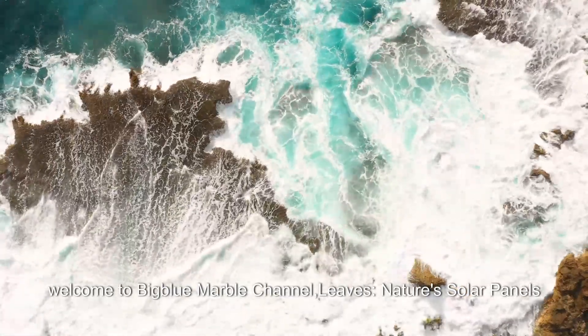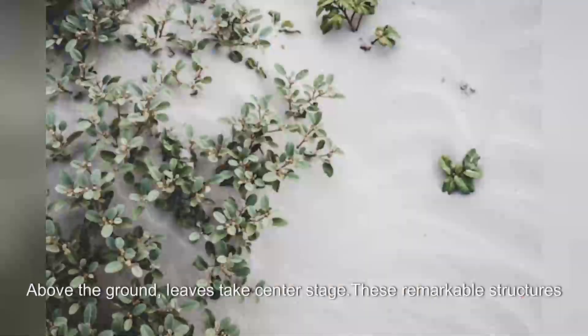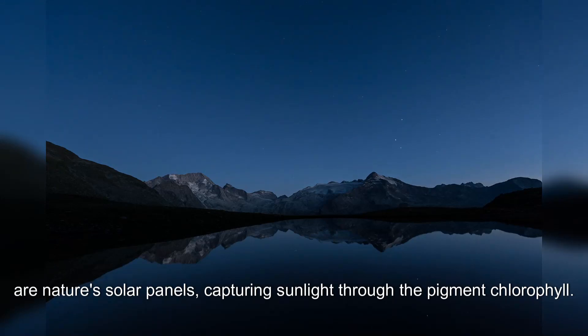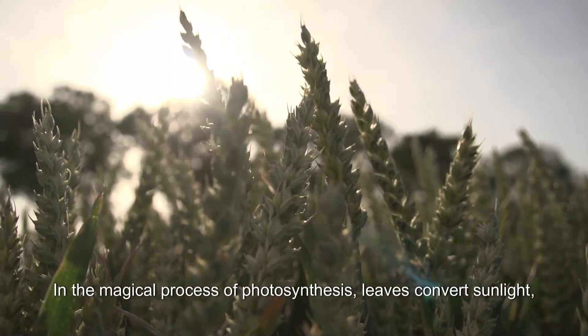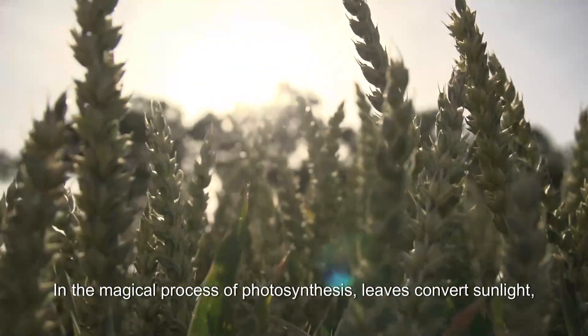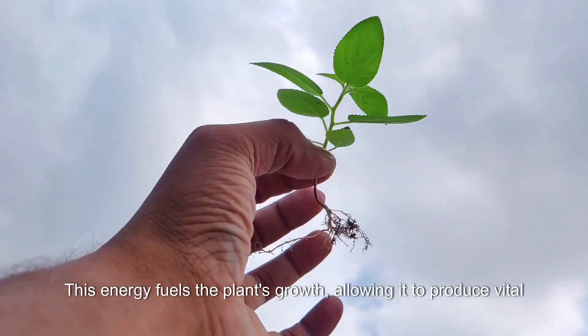Welcome to Big Blue Marble channel. Above the ground, leaves take center stage — these remarkable structures are nature's solar panels, capturing sunlight through the pigment chlorophyll. In the magical process of photosynthesis, leaves convert sunlight, carbon dioxide from the air, and water from the roots into energy in the form of glucose and oxygen.